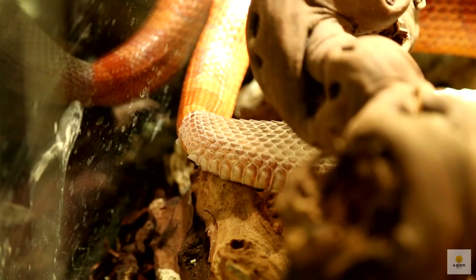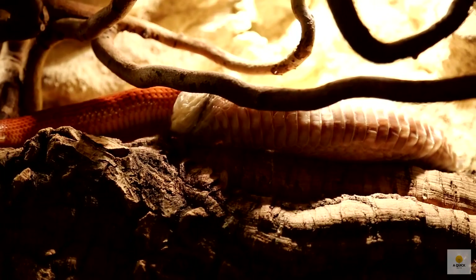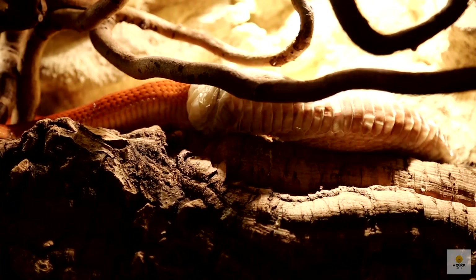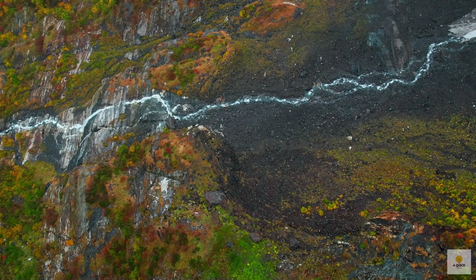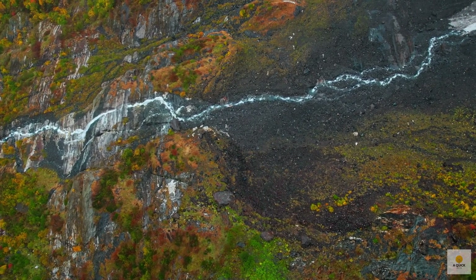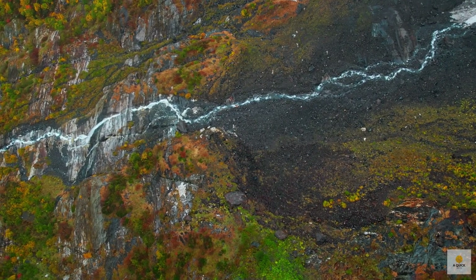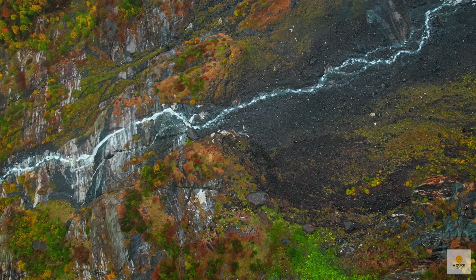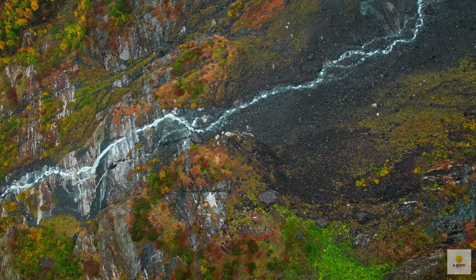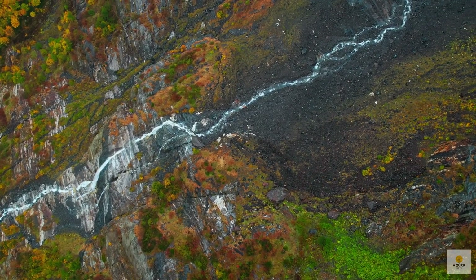That's a wrap on our quick exploration of why snakes shed their skin. If you found this tidbit intriguing, don't forget to give us a thumbs up and hit subscribe to stay in the loop for more fascinating insights on A Quick Note. Thanks for tuning in, nature lovers. Until next time, stay curious.